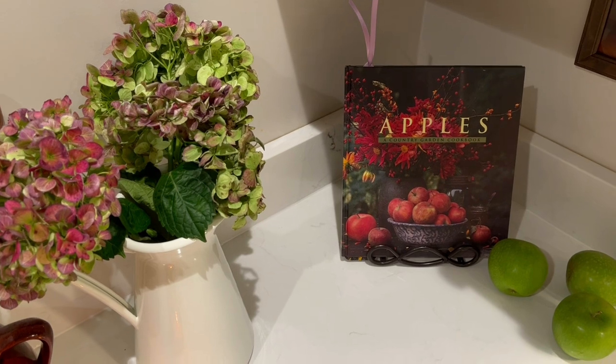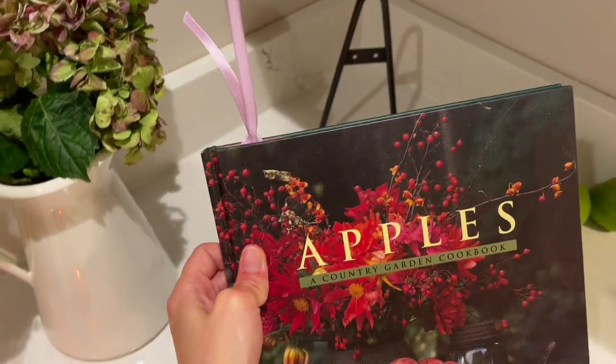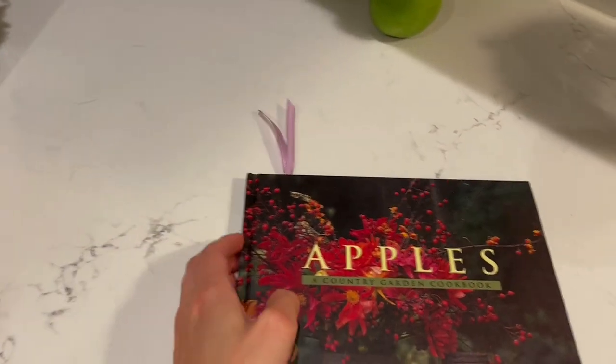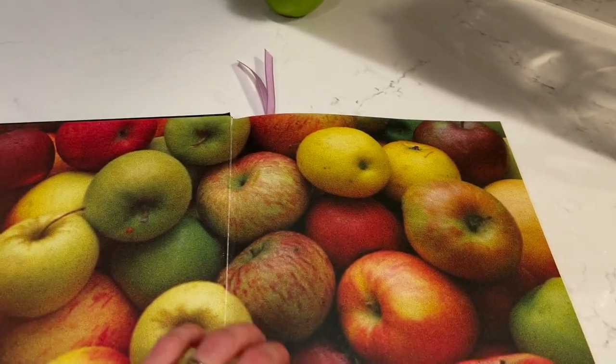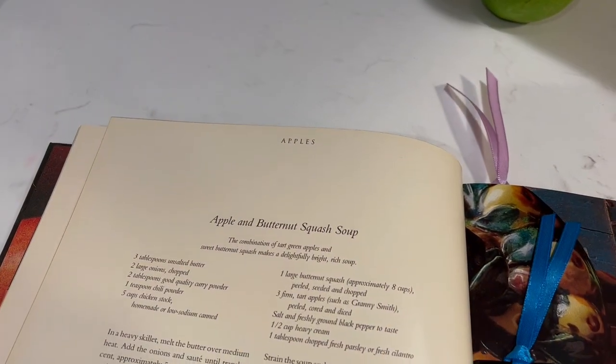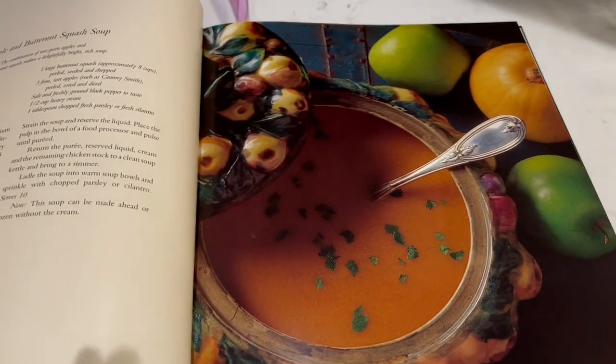It's very late — a quarter till 11 — and I'll be making a soup from this cookbook, which is so beautiful. I have not made this particular recipe before. It is an apple and butternut squash soup and it just looks very, very wholesome.